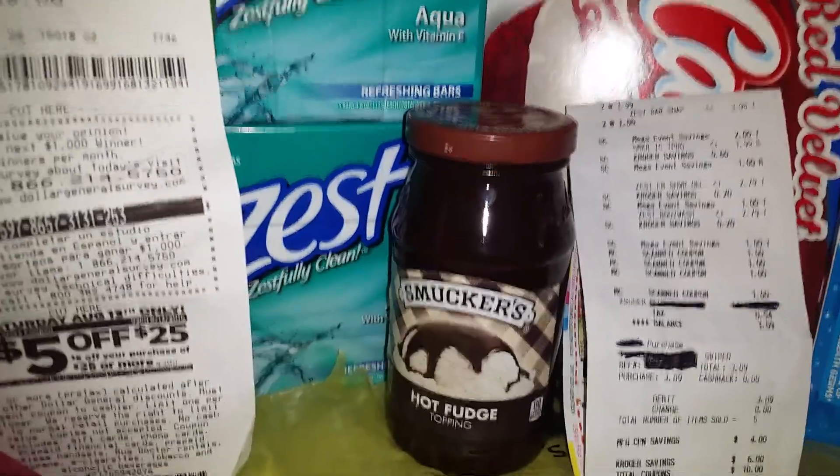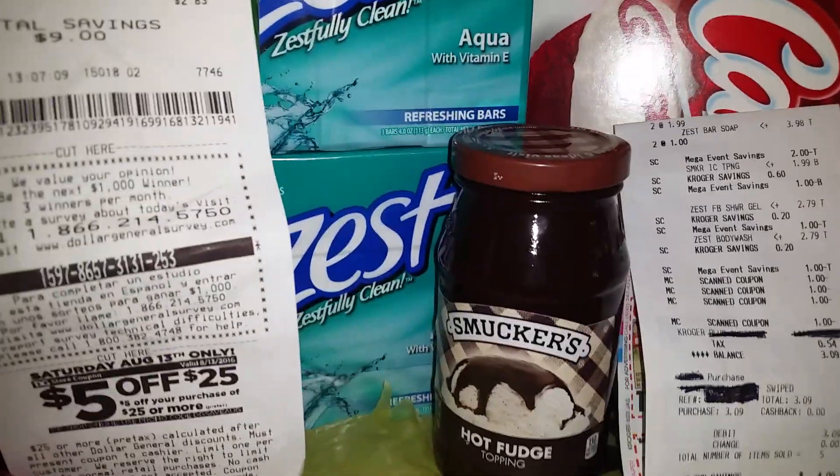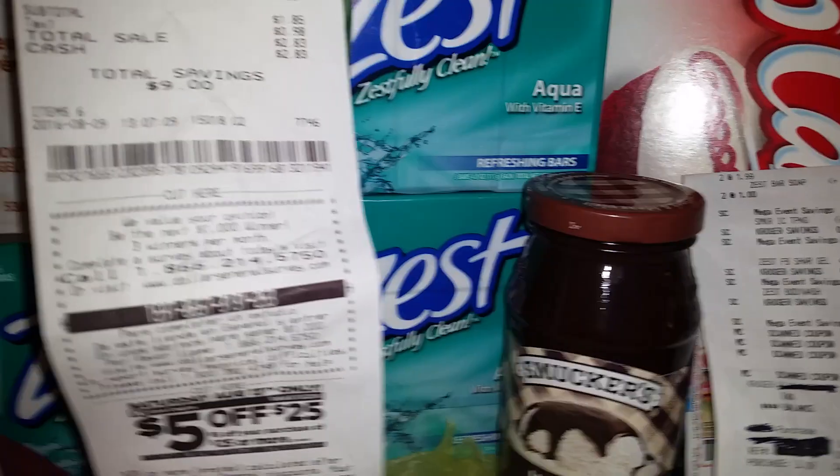Remind you, the sale goes off tonight at midnight. Those of you who have Kroger affiliates, you still can do those deals as well.